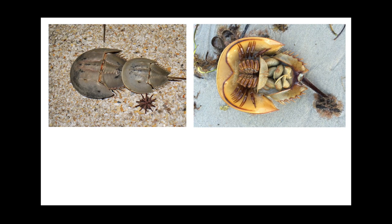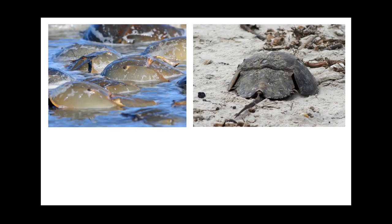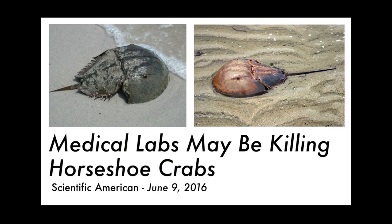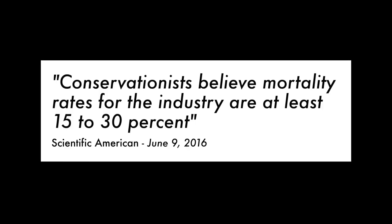It's used worldwide to test medical equipment and vaccines before they are given to humans. Nowadays, we have non-lethal harvesting techniques, where we capture, drain blood, and release. However, new science tells us that this may still kill a significant amount of crabs, even after they're released. As of now, we don't know our continued effect on their species.